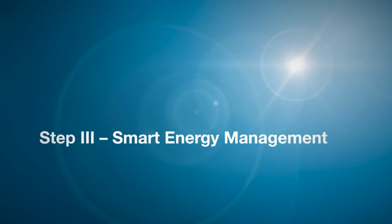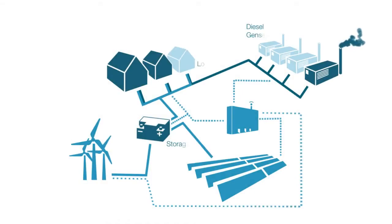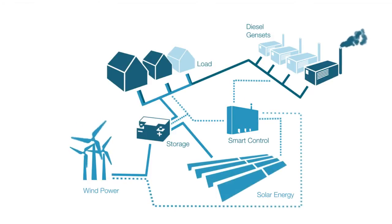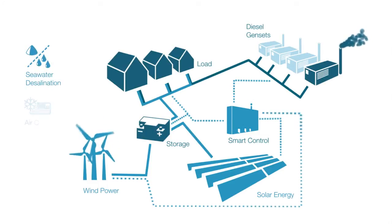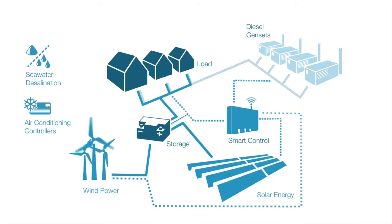Step 3: Smart energy management — optimum share of renewable energy. Through a series of targeted improvements to your technical infrastructure, we manage an ideal balance between your daily energy consumption and renewable energy production. With the installation of further applications such as seawater desalination systems or air conditioning and storage controllers, we can optimize your usage of renewable energy to a maximum level in order to fully replace all diesel consumption.